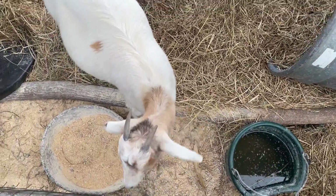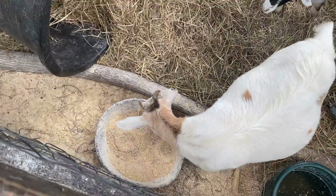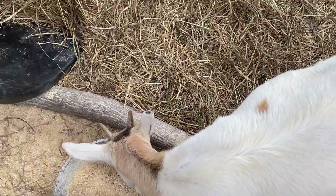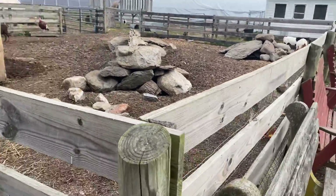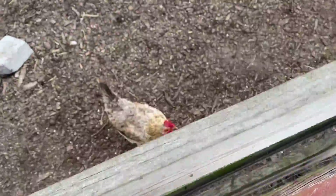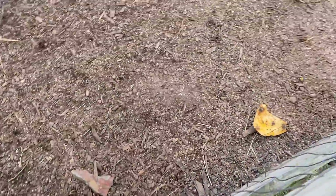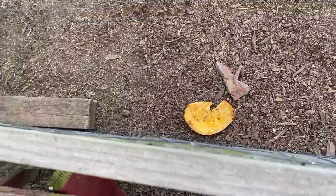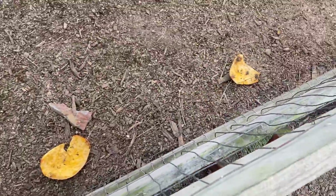This one guy's ear is cut off, probably in a fight or something. There is a chicken eating a bit of pumpkin — they probably gave it. It just stepped away as soon as I came over here, but you probably saw for a couple seconds it was eating that pumpkin.